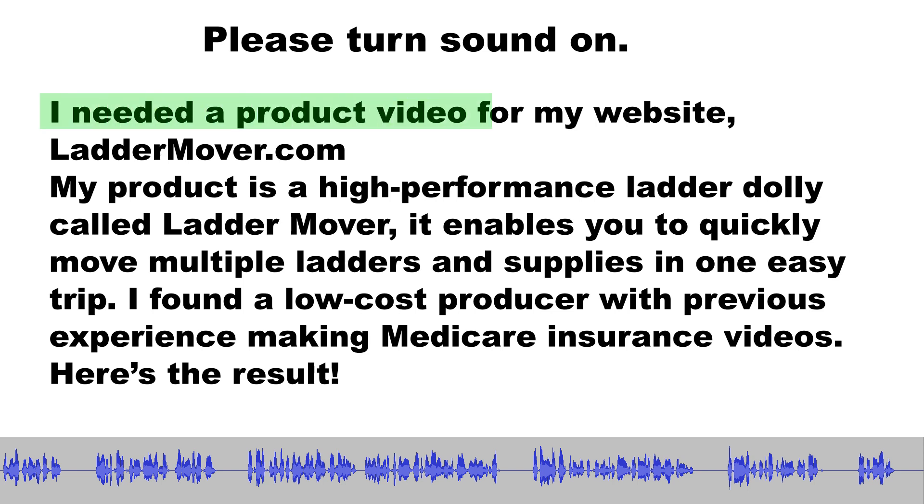I needed a product video for my website, LadderMover.com. My product is a high-performance ladder dolly called LadderMover. It enables you to quickly move multiple ladders and supplies in one easy trip. I found a low-cost producer with previous experience making Medicare insurance videos. Here's the result.